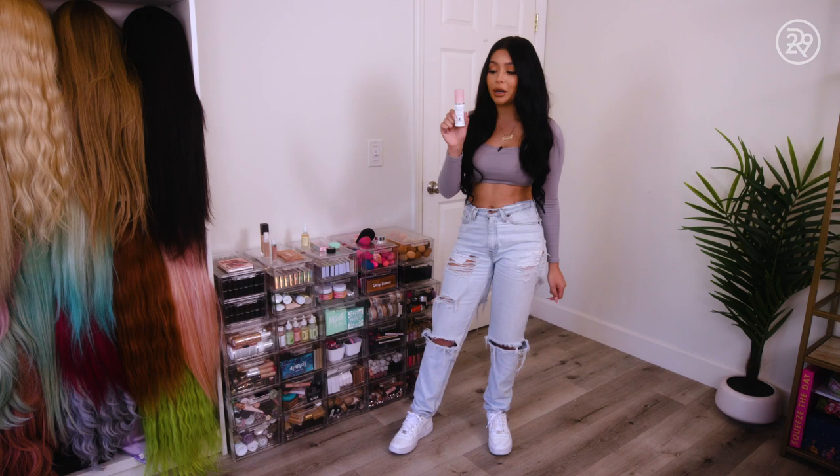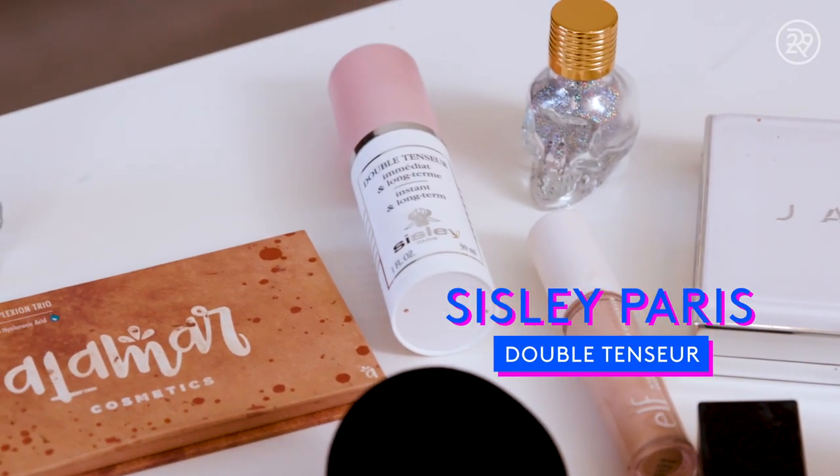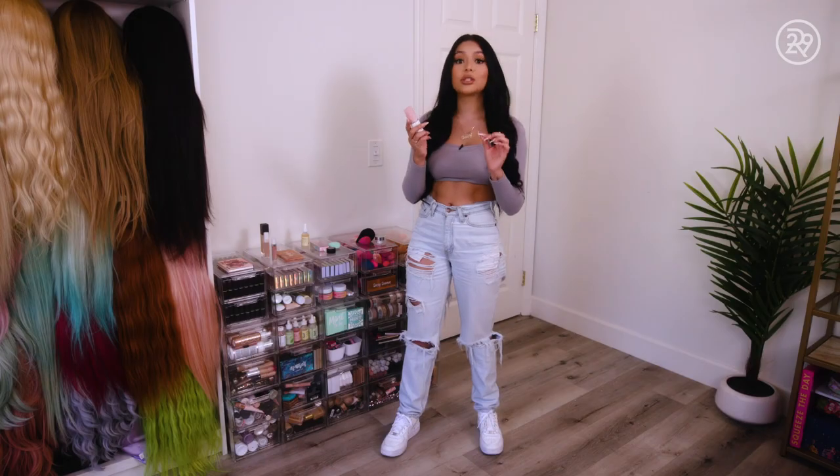Primer. This primer is from Paris — it's the Sisley primer. This actually costs around $100 to $200. I've bought this probably twice. It looks very small, but a little goes a long way.